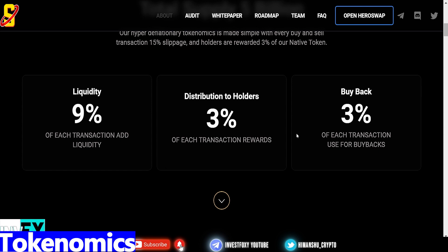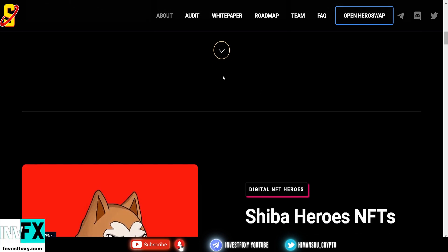If you are looking for a token that pays you, this is the opportunity. There is nothing as good as passive income, so 3% of each transaction going to your wallet is a steal deal. Lastly, 3% of each transaction will be used for buyback, which is going to contribute to the long-term growth of the project.